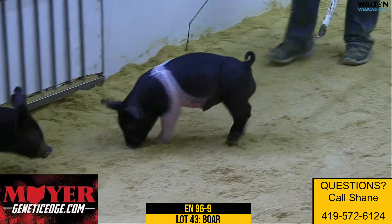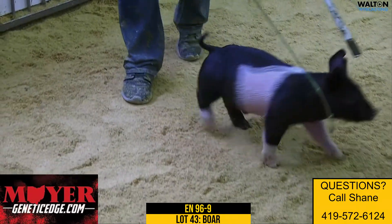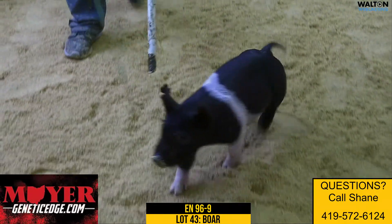Here we got 96-9, Backbone King Dirty Punch.